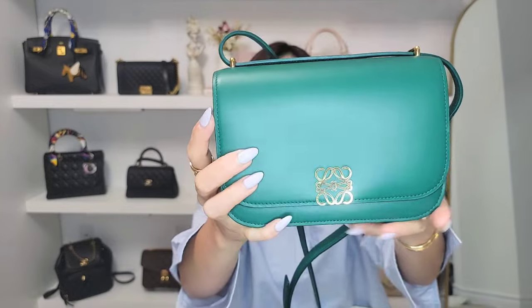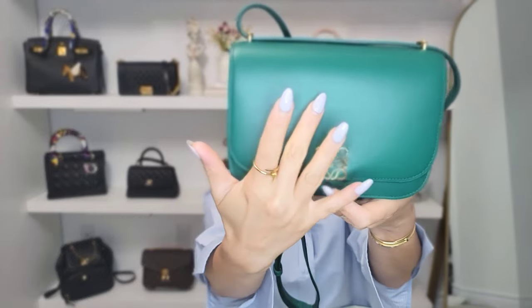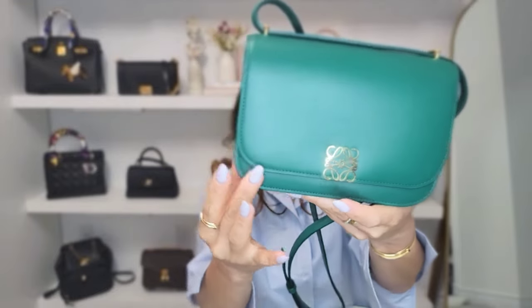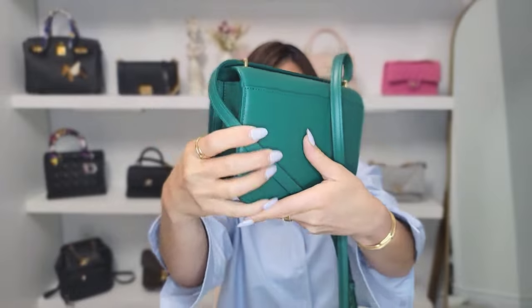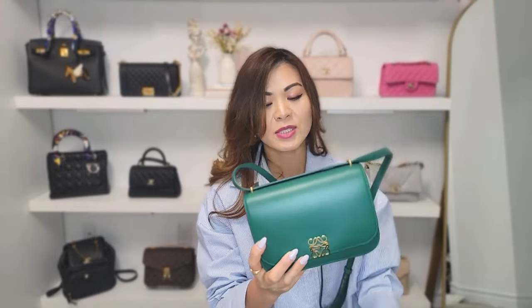This is called the Goya Bag, named after the artist. The leather is very soft and smooth — it's smooth calfskin leather. Right here it has the anagram closure in gold, and all the hardware around the bag is gold. Very clean lines, very structured bag. It has a back pocket. This is the small size and it also comes in a medium. For me it's going to be mostly a crossbody bag, so the small is perfect. The color is called Pine Green — it has so many different colors to choose from and I opted for this green because it just stands out.